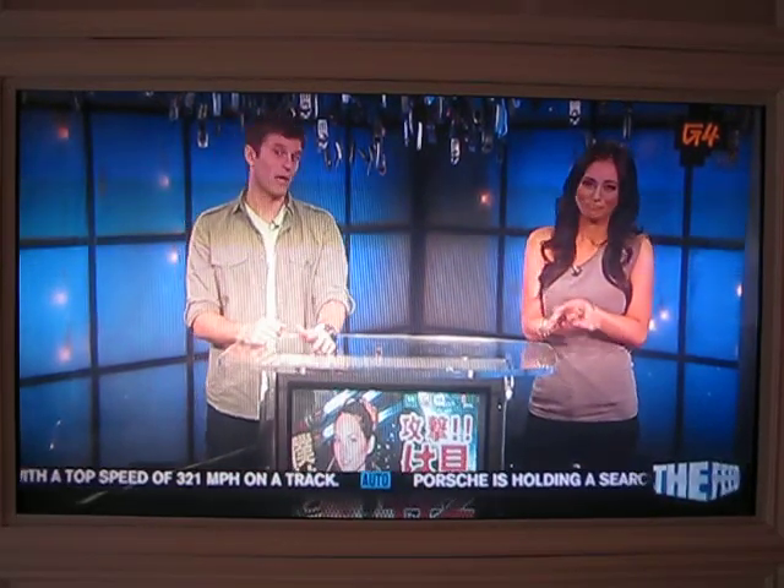Hey, designer sneakers — I think they make your feet more awesome. Unless you buy Justin Bieber themed shoes, because that's like kryptonite for awesomeness.